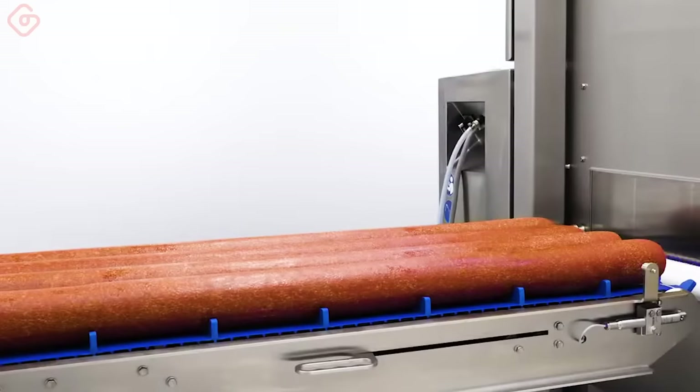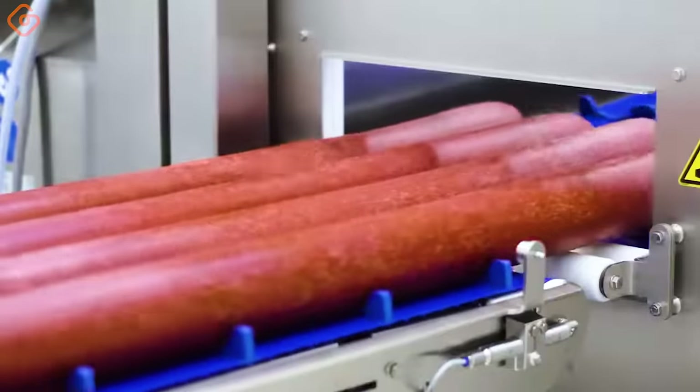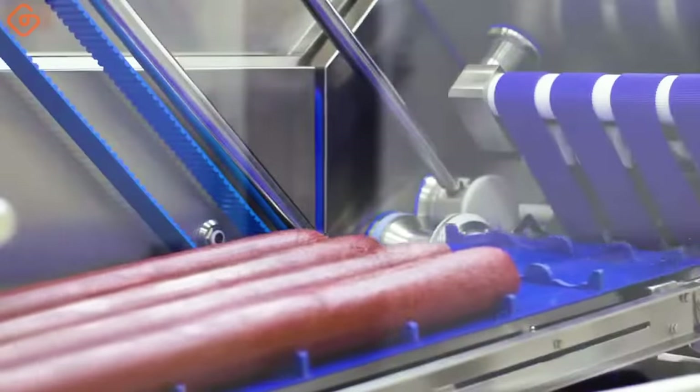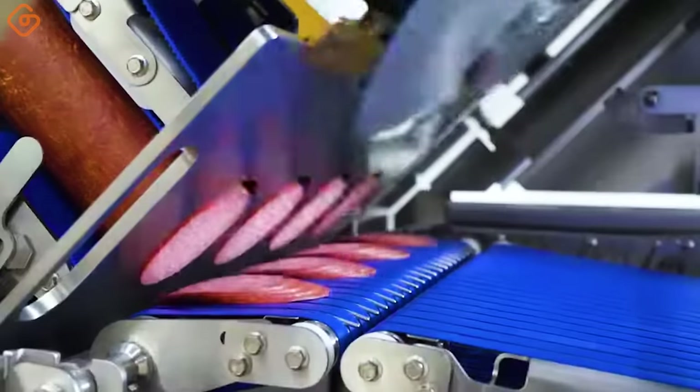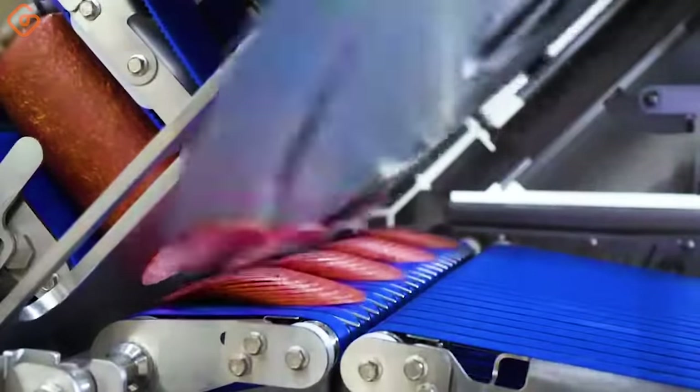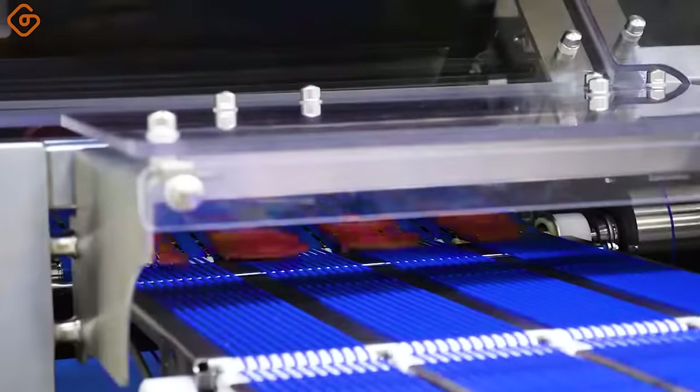The integrated slicing machine seamlessly integrates various slicing machines into both new and existing tray sealing or deep drawing packaging machines. Achieve optimal slicing results with high productivity for cooked meat products.